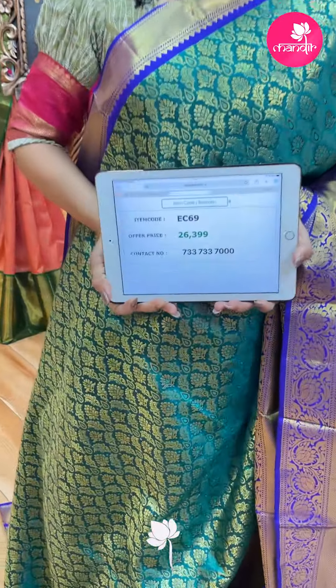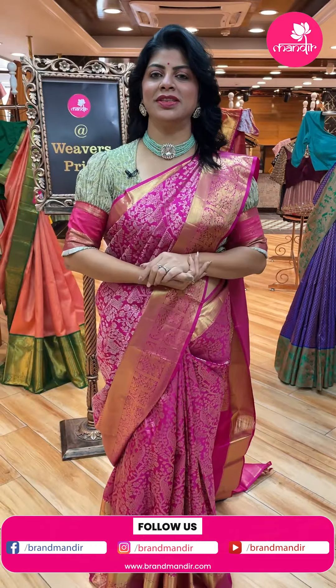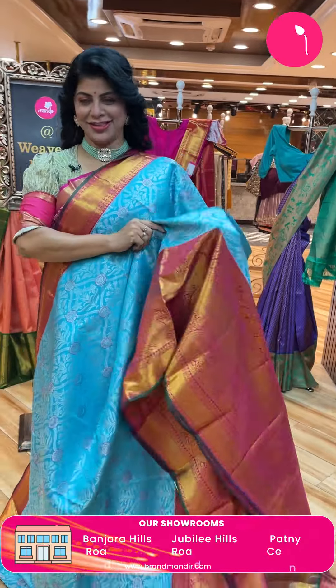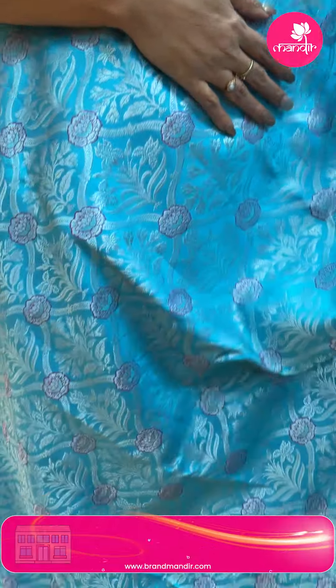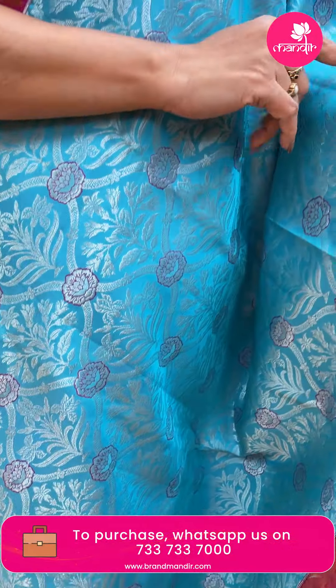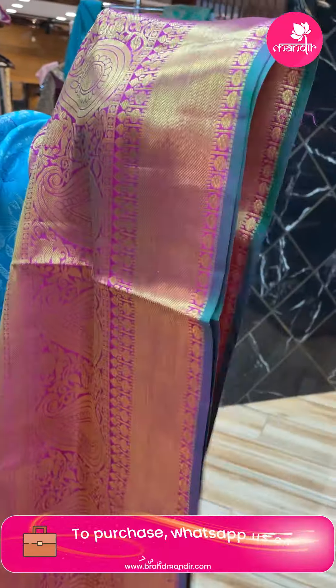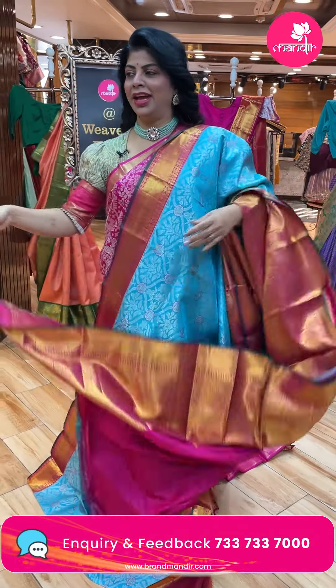Next - a lovely color, beautiful blue with light pink. Beautiful cross curvy checks with plant butas and pink color highlighted florals. Contrast border with florals and leaf vines, cross kadi, paisleys. Pallu contrast with brocade kadi border with florals. Contrast blouse with border.